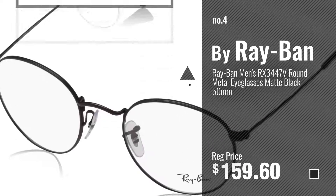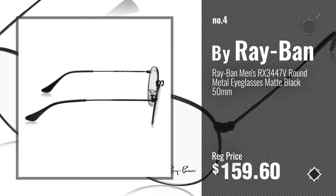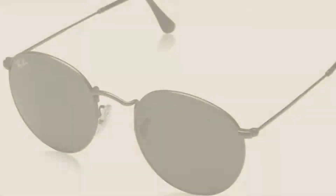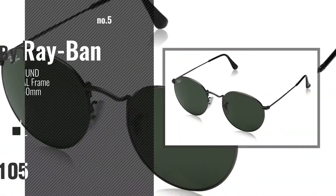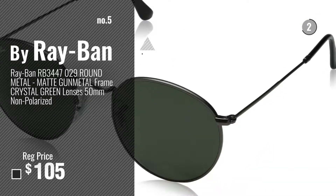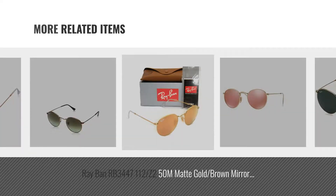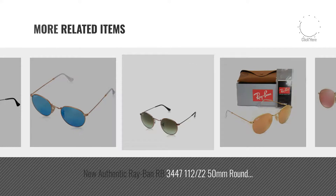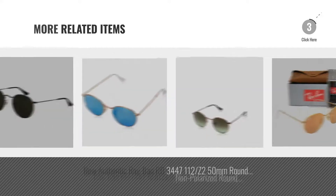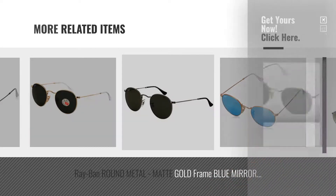Number 4. Number 5 — also by Ray-Ban. For more great related products, full details and online deals, just click this circle.